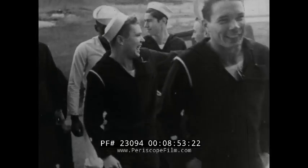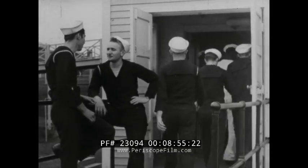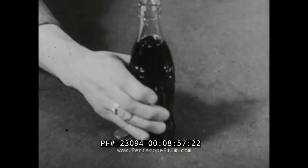No training station would be complete without its canteen, the general store of any government reservation.